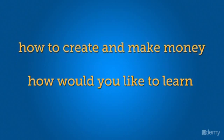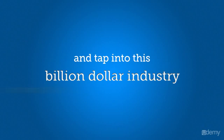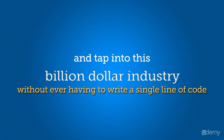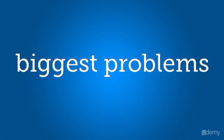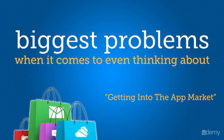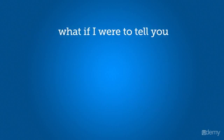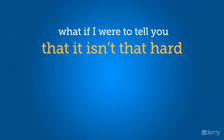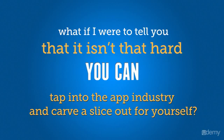How would you like to learn how to create and make money from apps and tap into this billion dollar industry without ever having to write a single line of code or learn any of the other technical stuff? One of the biggest problems most people have when it comes to thinking about getting into the app market is, I don't have the technical experience, or it's too hard. Well, what if I were to tell you that it isn't that hard and that you can tap into the app industry and carve a slice out for yourself?